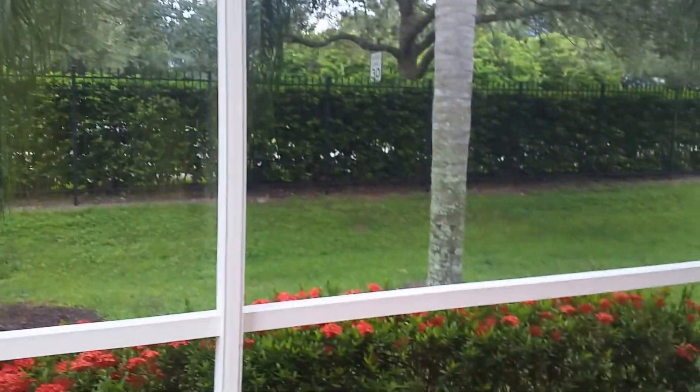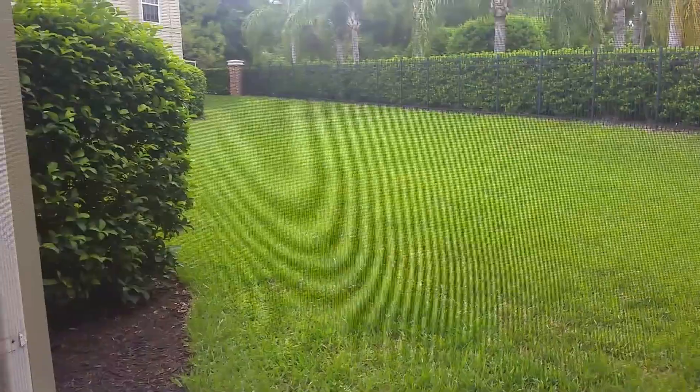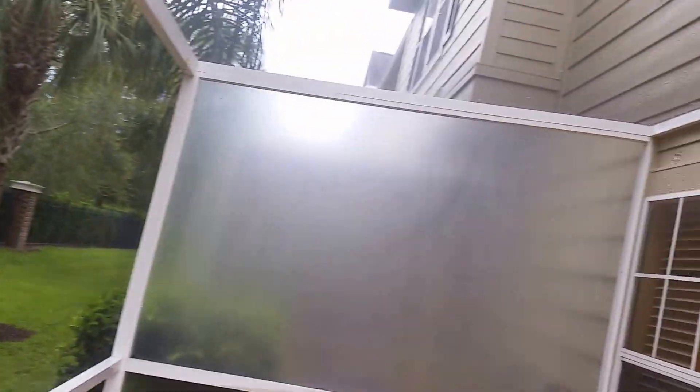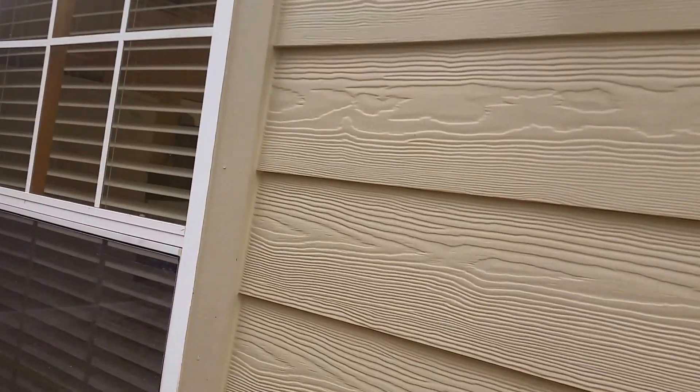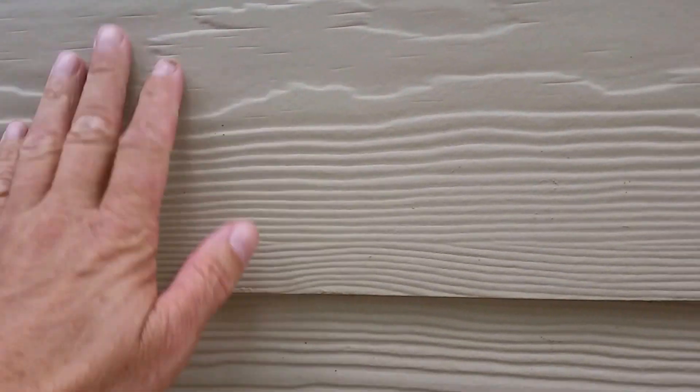There's a nice little outdoor screened lanai area out here, and it's nice being on the end unit. We have this green space that we're looking at over here, with a nice fence around. This is a very, very attractive complex, in just very good condition. This is hardy plank siding, which is very nice.